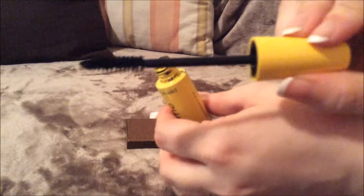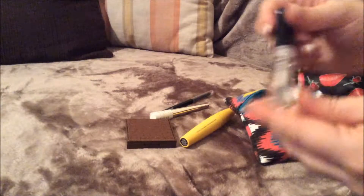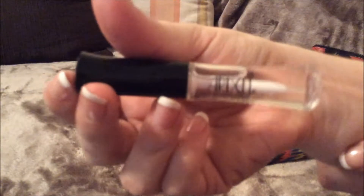Then I just have my mascara, which is the Wet n Wild Mega Volume. And this works really well — I really like this mascara. The wand is really nice on it.